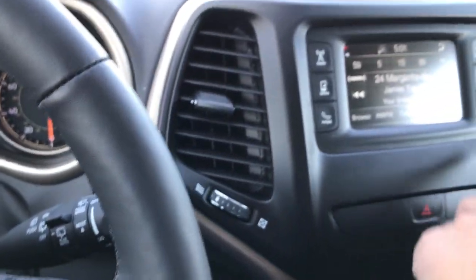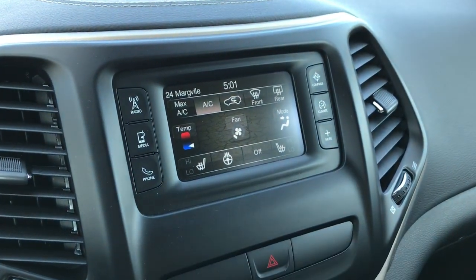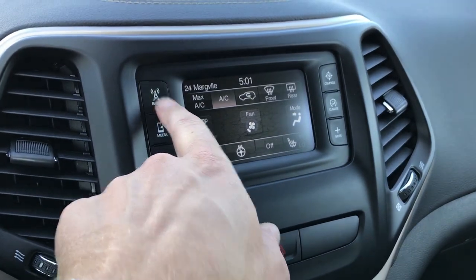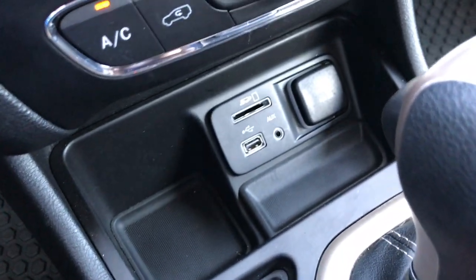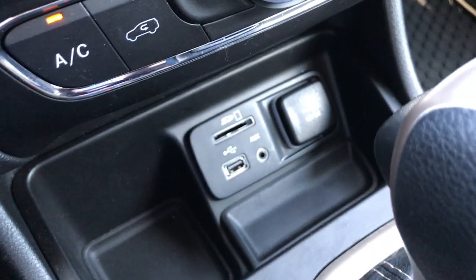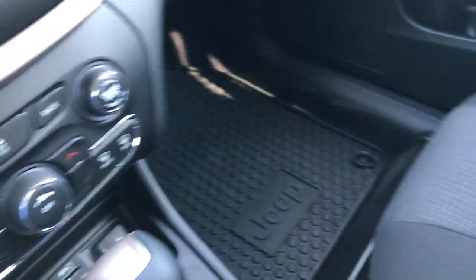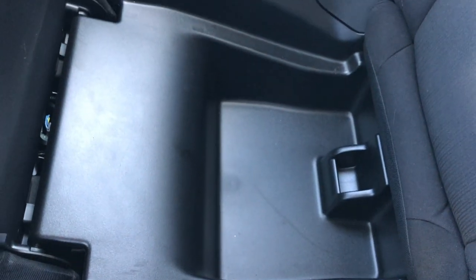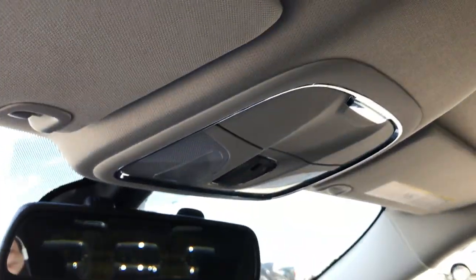We have Bluetooth audio controls with the multi-function leather-wrapped steering wheel, and this steering wheel is heated. Going to climate, you can see the heated seat, heated steering wheel, and passenger heated seat buttons. It does have AM, FM, and Sirius XM radio capabilities — right now we're listening to Jimmy Buffett's Margaritaville. There's an SD card slot, USB and AUX jack, and of course the 9-speed automatic transmission. The passenger seat is very clean with no rips or tears. It does have in-seat storage — great for hats, gloves, ice scrapers, or drinks.